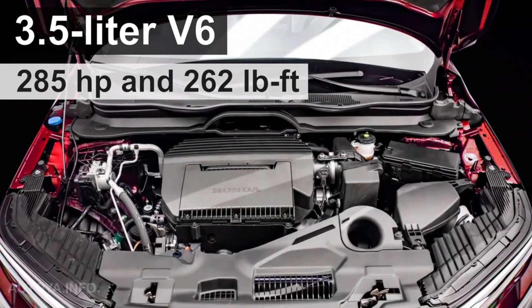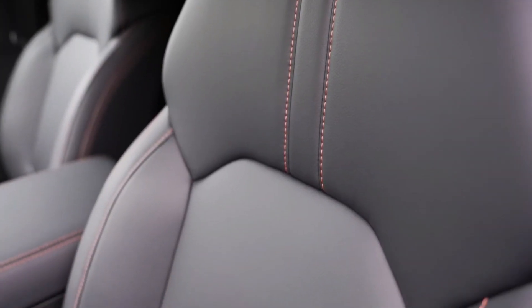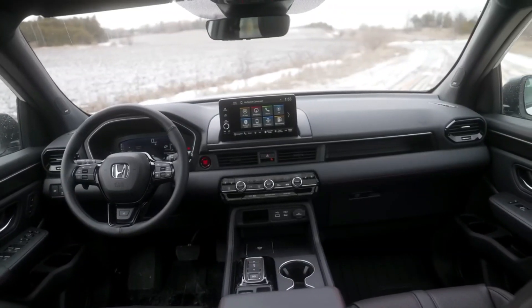Honda has taken their popular SUV to new heights with this Trailsport variant, designed to deliver an enhanced off-road experience while retaining the comfort and versatility that the Honda Pilot is known for. So let's not waste any time and get right into it.